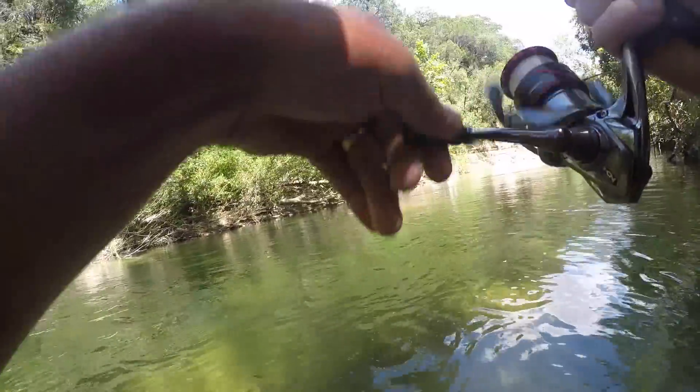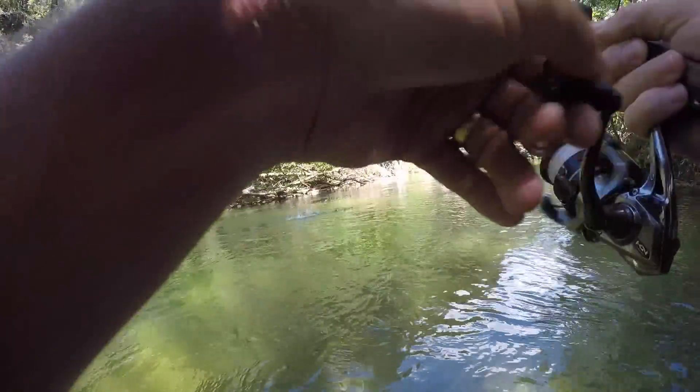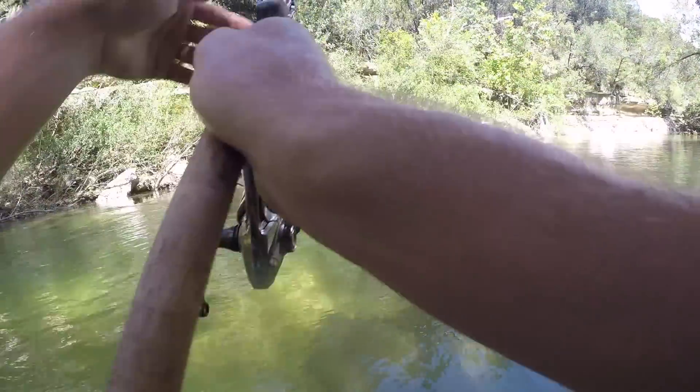Got him — nice! Oh yeah, we got a pretty one. Nice colors.